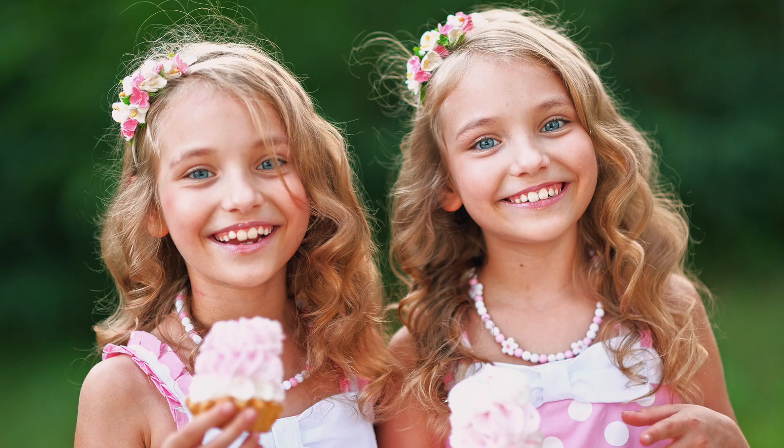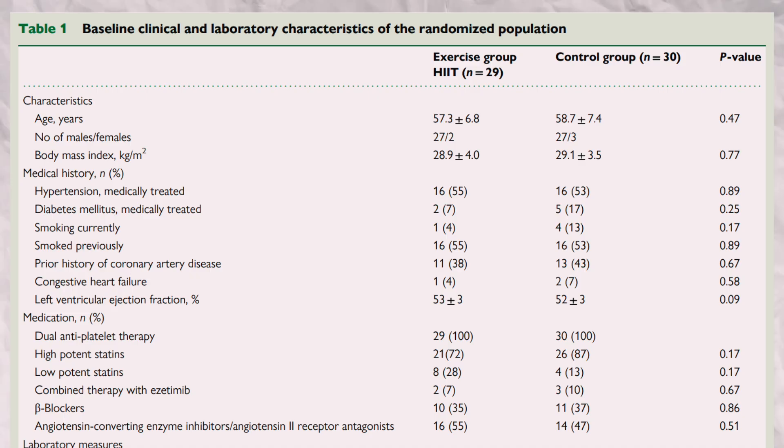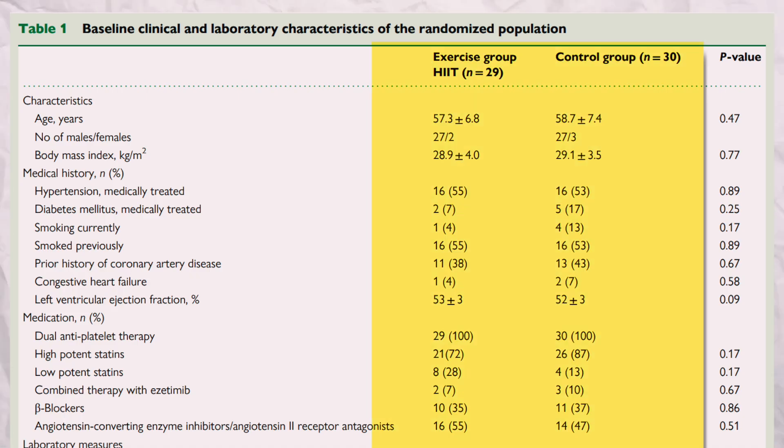Something we want to make sure is that both groups had similar sets of people — we don't want anything different between the groups other than the workout plan. We want twins separated at birth, not a celebrity model and her sugar daddy. And as we can see here, the average person in terms of age, body mass index, cholesterol levels, and so on were pretty much identical — so twins.